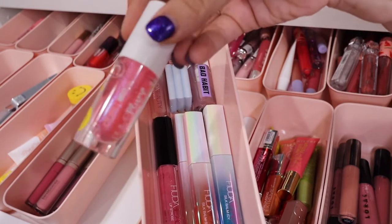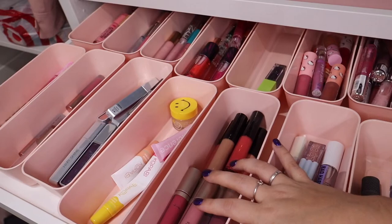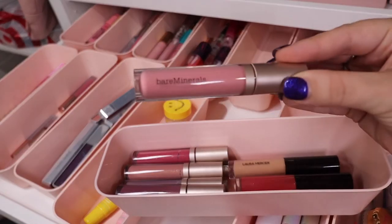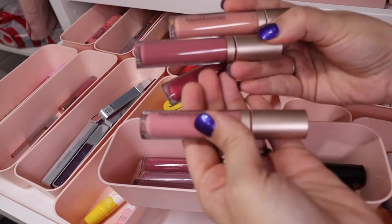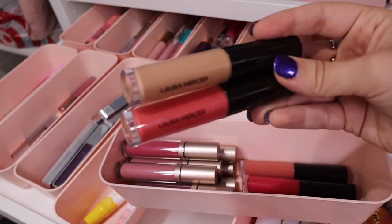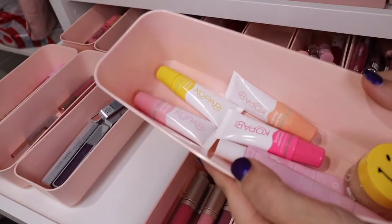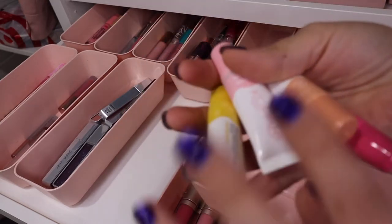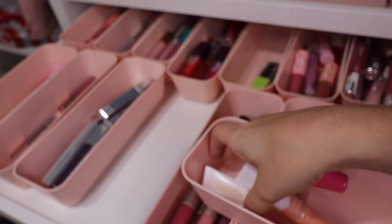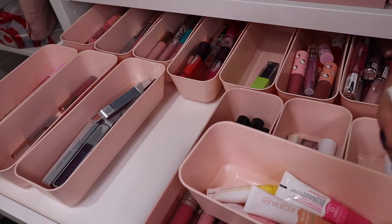This one has a Ciate London gloss from their Smiley Collection, a Kosas lip oil, and another Bad Habit. Over here I have some Bare Minerals — they have a really nice lip gloss formula and I think I have a review on those on my channel, with the whole shade range since they sent it over. I also have a bunch of Laura Mercier glosses that came out this year in quite a few shades. One of my absolute favorite formulas are the Kapari Lip Glosses — a nice hydrating treatment you can wear with lip liner. I'm a Kapari affiliate — code MakeupMolly15 for 15% off their site.